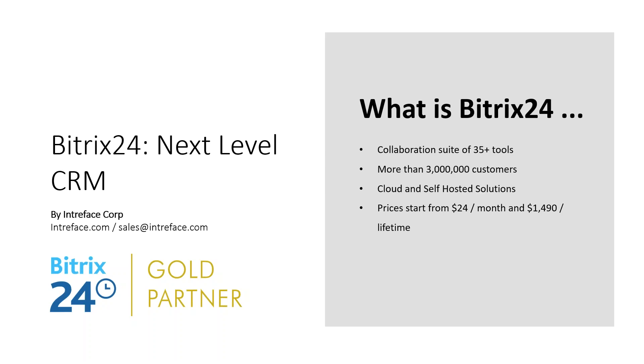So, what is Bitrix24? A suite of over 35 tools for managing your business, with over 3 million organizations using it, available as a cloud and self-hosted solution. Cloud pricing starts from around $24 a month for commercial packages. Self-hosted is priced differently — essentially a one-off lifetime cost starting from around $1,500 for the base product. On top of that, you need to consider hosting costs and some support and implementation costs from a partner.